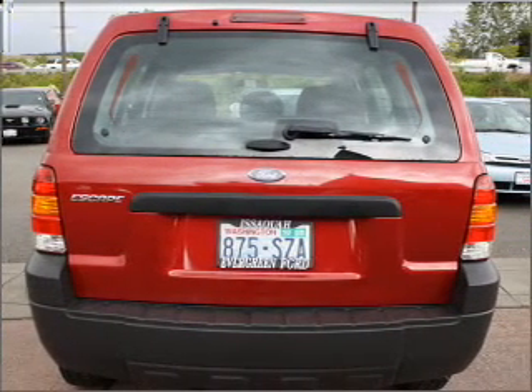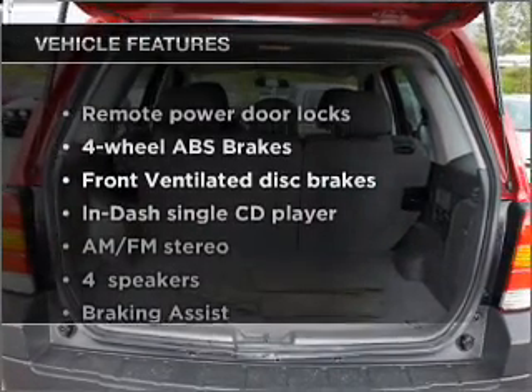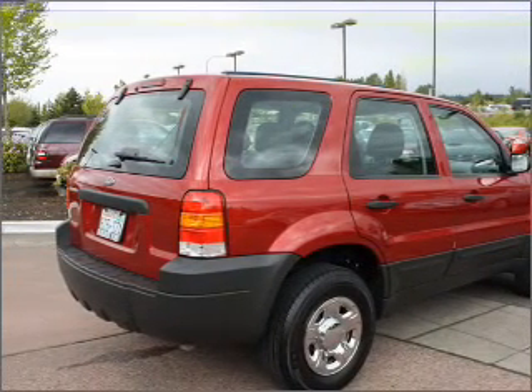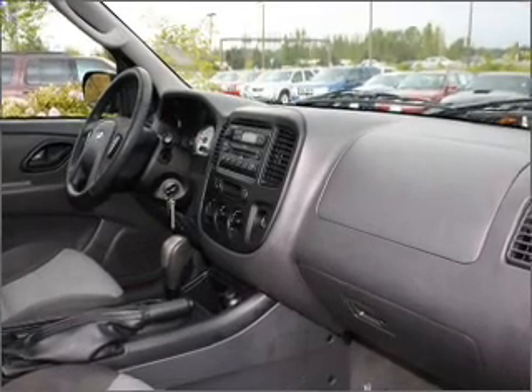You will appreciate the safety feature of anti-lock brakes. Plus, enjoy these notable features that are included in this ride: air conditioning, power door locks, power windows, power steering, power mirrors, an alarm system, an AM-FM stereo with a CD player, and an adjustable tilt steering wheel.